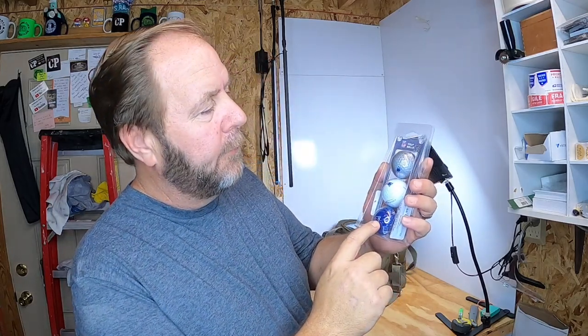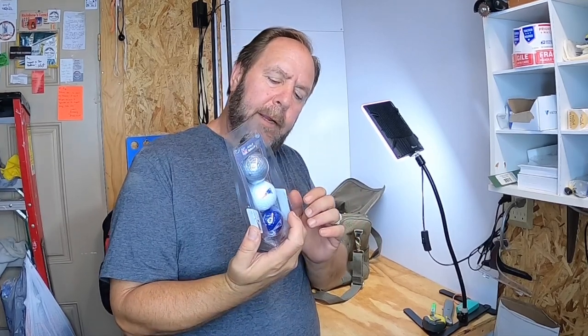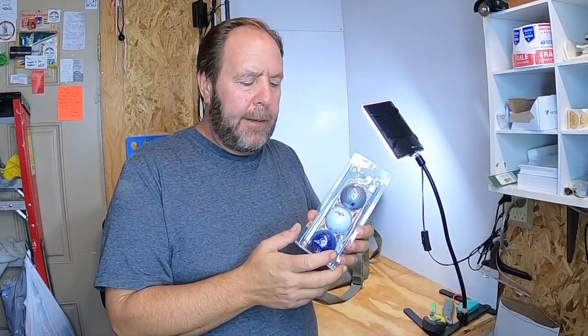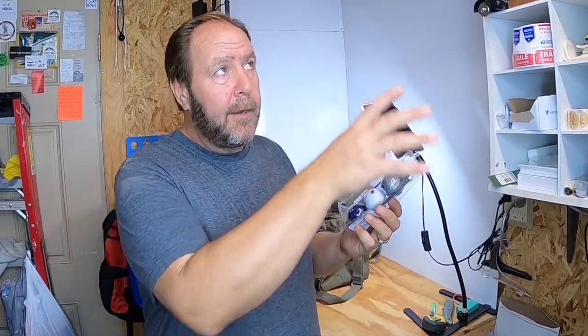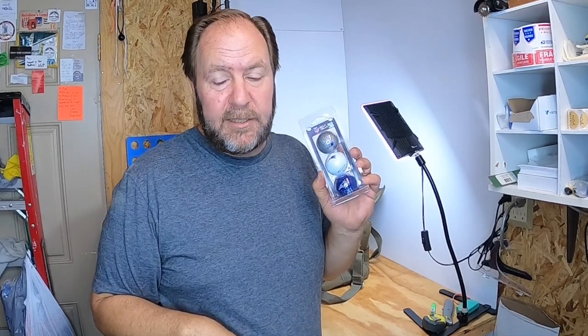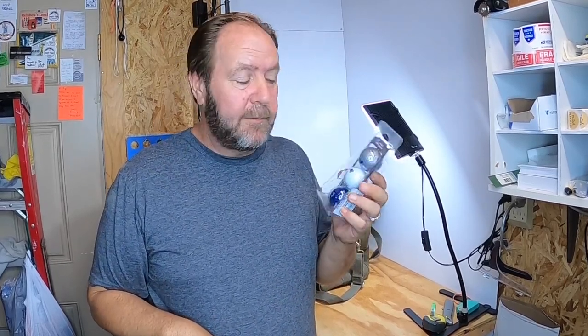Picked up some Patriot golf balls — not worth a whole lot. Paid a dollar for them and I should be able to get $7.99. My son-in-law likes the New England Patriots but isn't a golfer. The balls have little decorations all over them, so I might just send them to him if I don't sell them first.